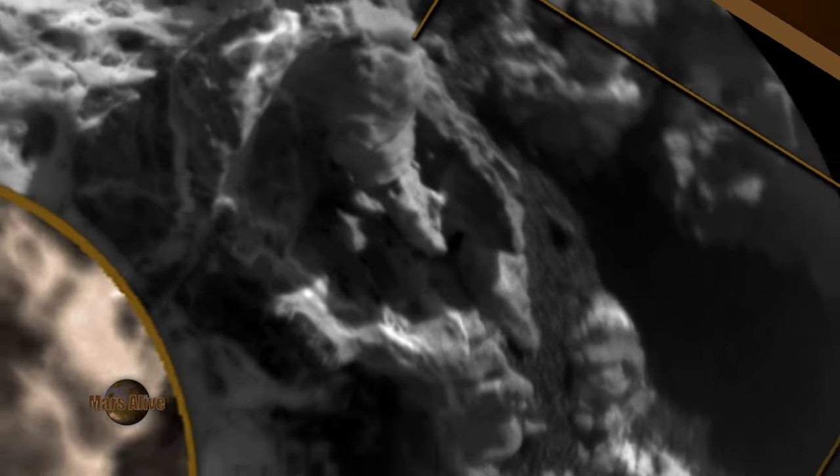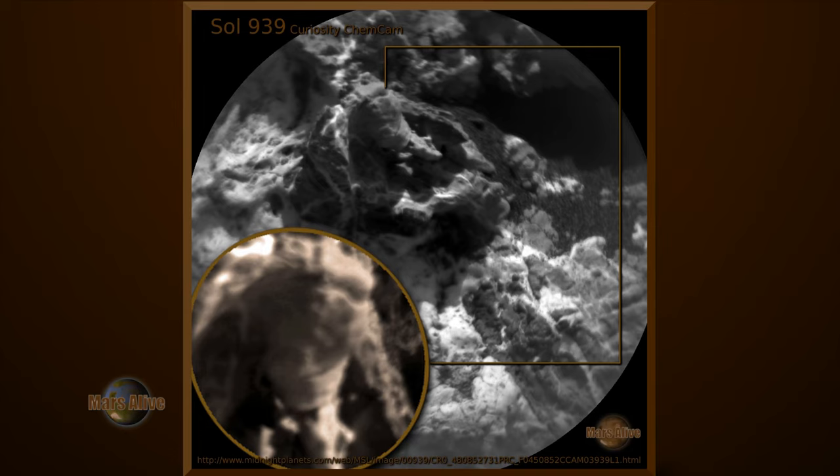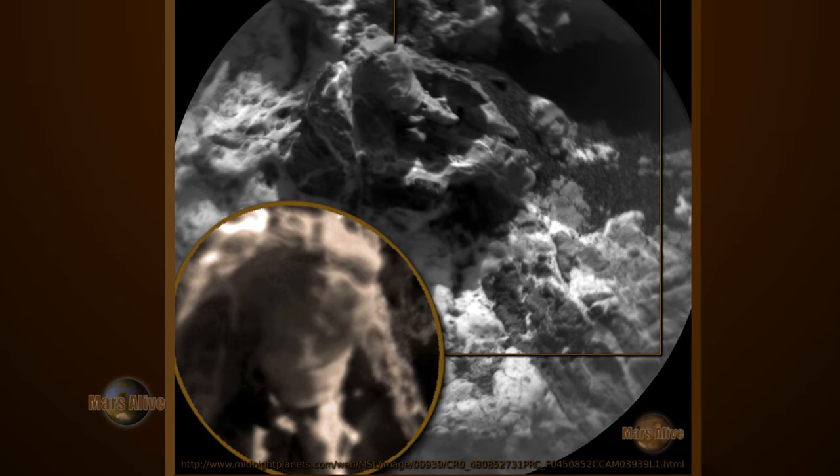Here we can see what looks like a humanoid being. Let's get a good close-up.